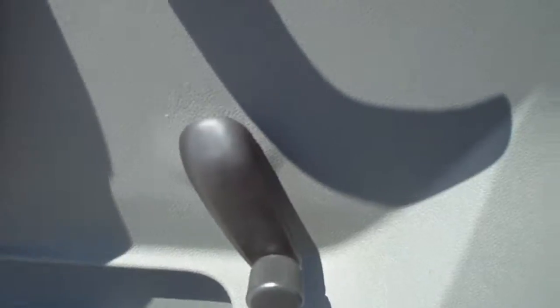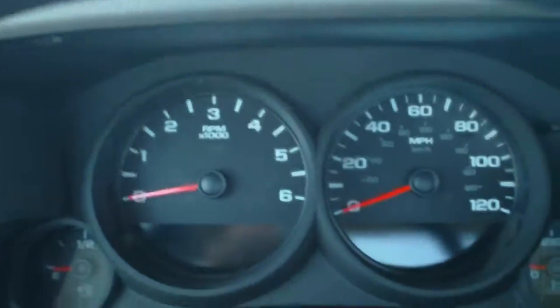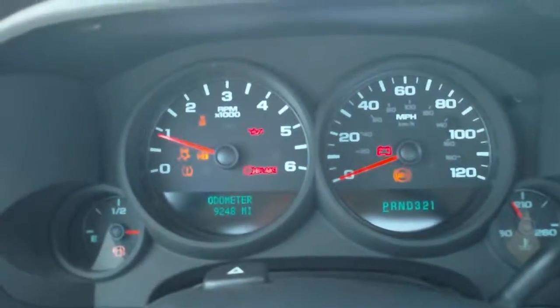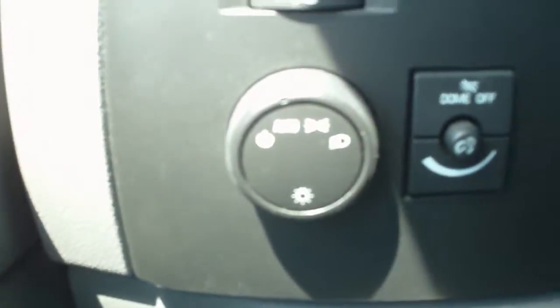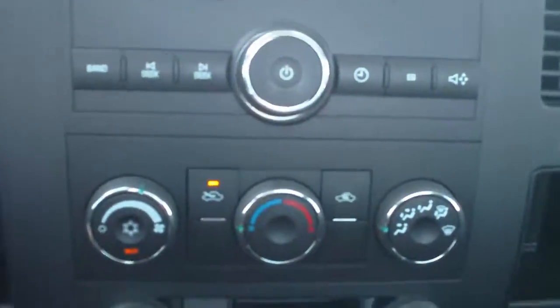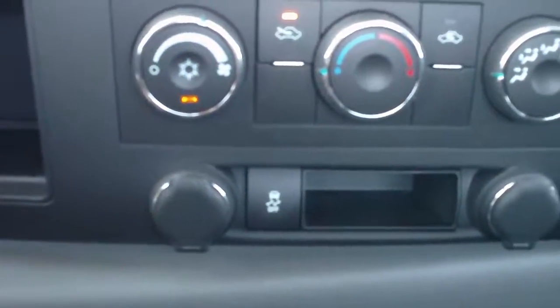It's got manual windows. This truck's got 9,248 miles on it. Automatic headlamps, cruise control, AM FM stereo, climate control with air conditioning, stability control with traction control.